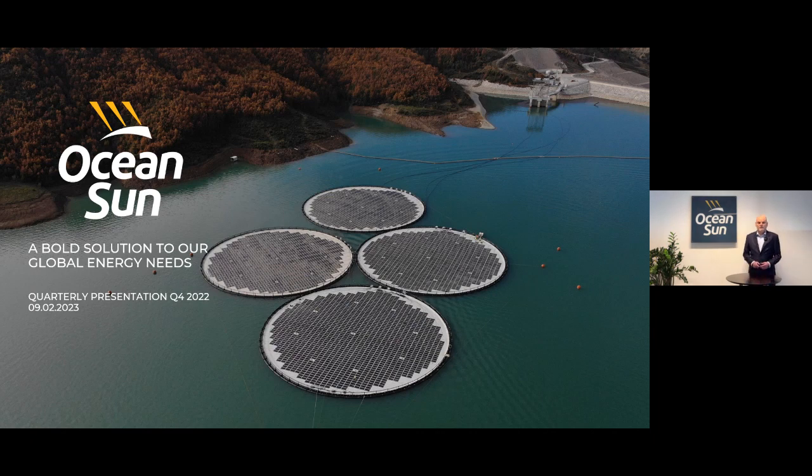Good morning, everyone, and welcome to the fourth quarter presentation from our Ocean Sun office here at Fornebu, Norway.